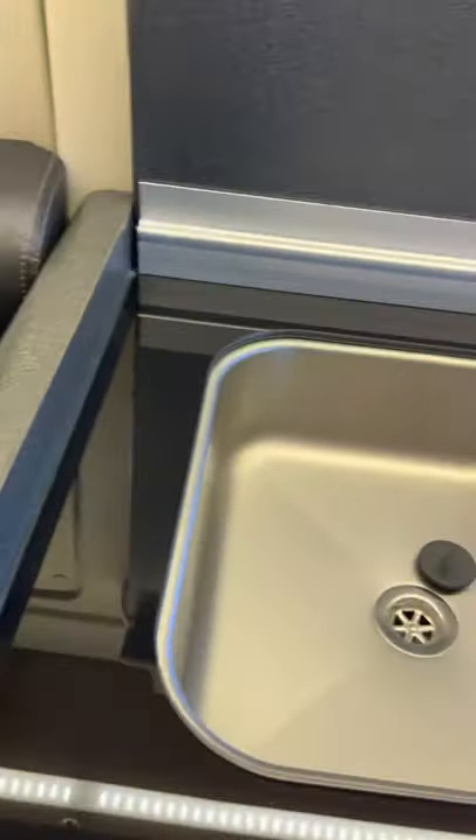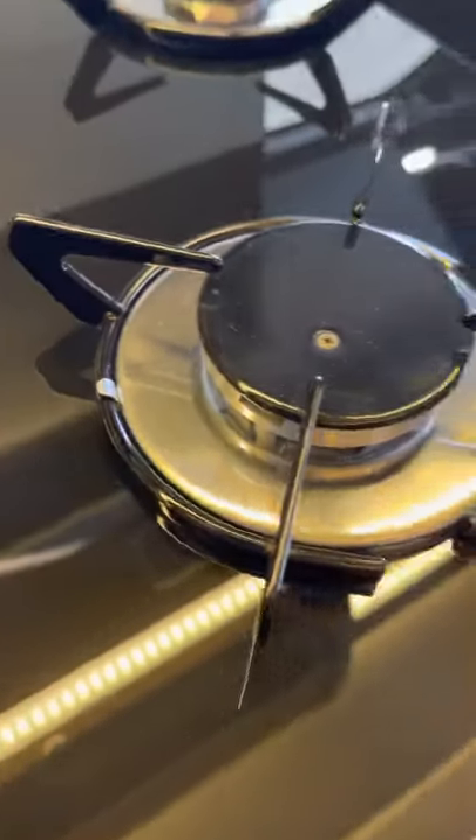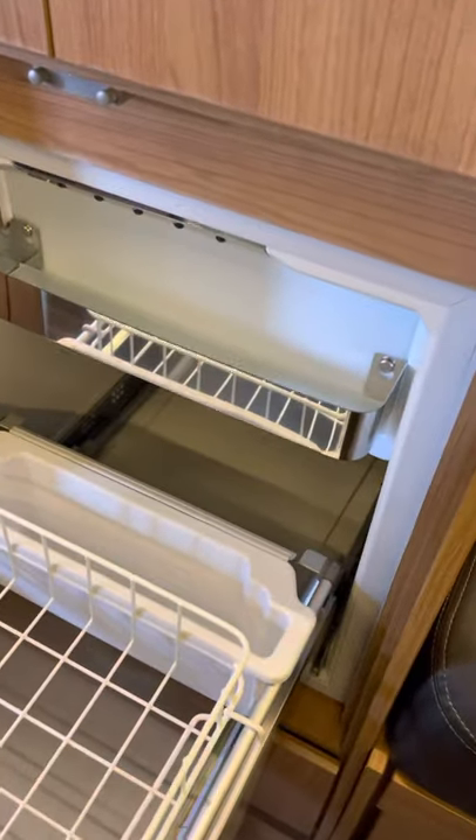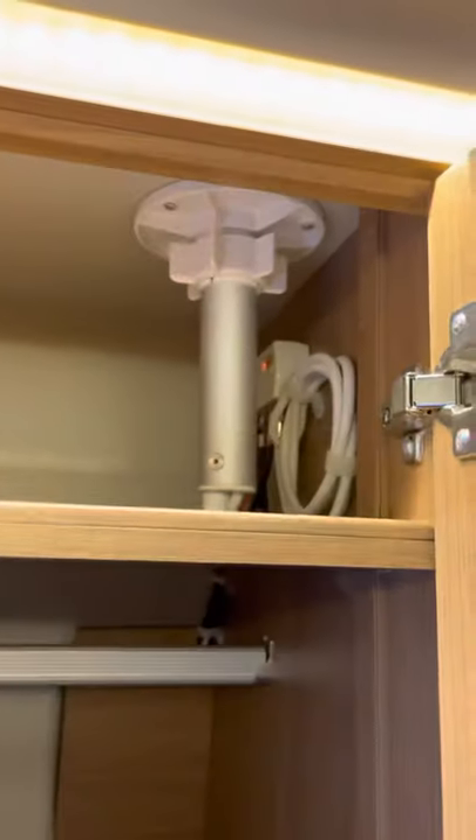Lovely little kitchen unit, all in lovely condition — we haven't cleaned this yet either, it looks barely used, if used at all. Fridge and freezer. That's the control for the TV aerial. And here are all the manuals, booklets, habitation checks, and servicing records from new.